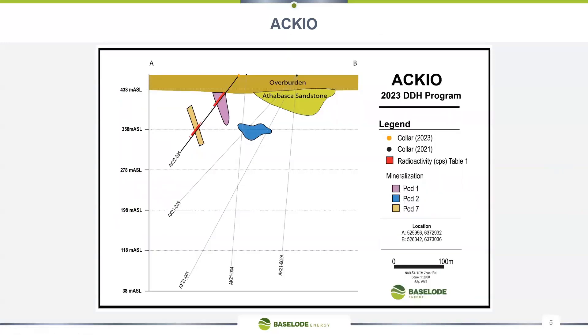Hole 95 targeted pods one and seven. The radioactivity results look great based on the CPS. Pod seven was known to exist there, but it's definitely a lot wider than previously encountered and modeled. We'll have to wait for chemistry to come back with grades, but additional width means additional pounds in the ground. Pods one, two, and now pod seven will be the primary targets for the next phase of drilling.